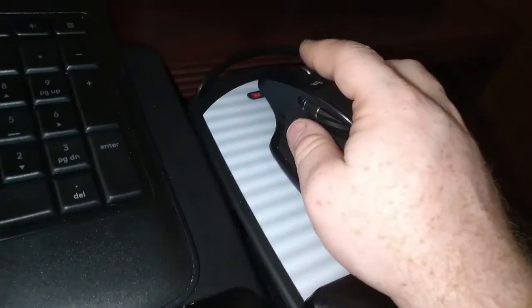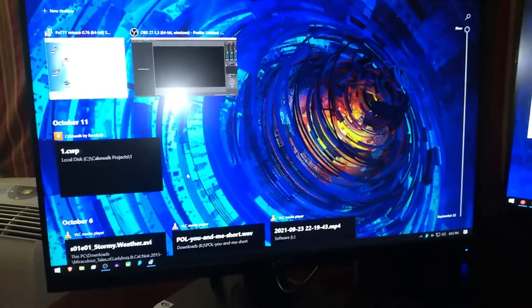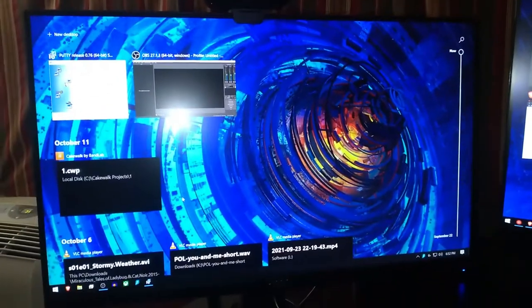There are some cool things you can do with the mouse because it's got some function buttons. There's one down here in the thumb rest which allows you to set a shortcut for it. I just set it for the task view for Windows so I can easily switch between desktops.